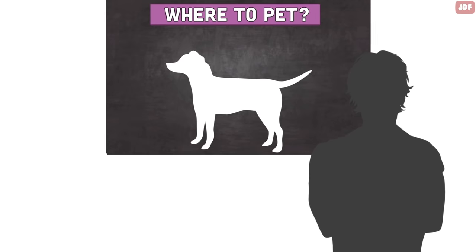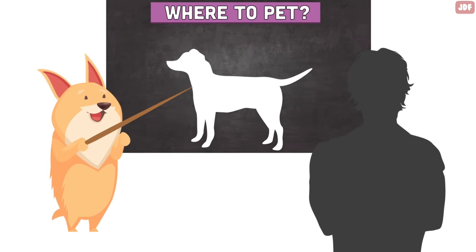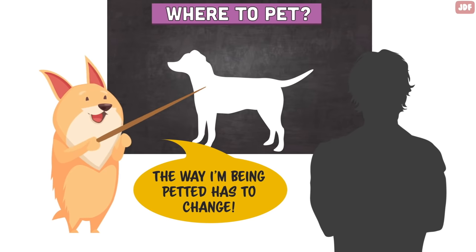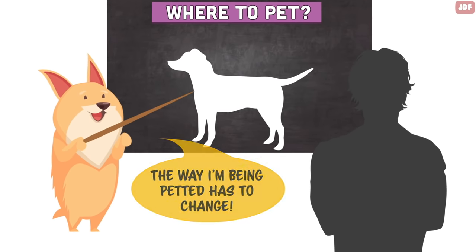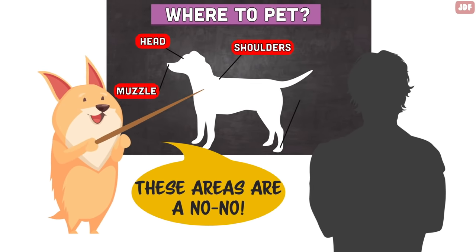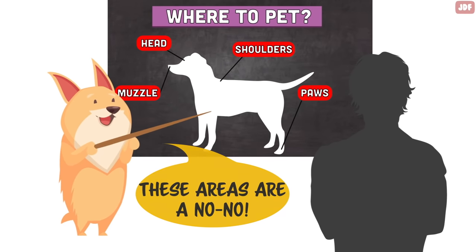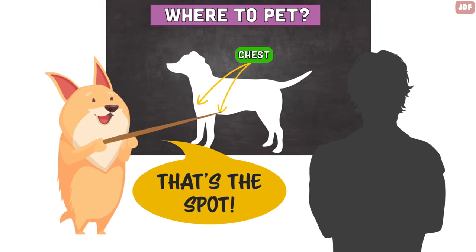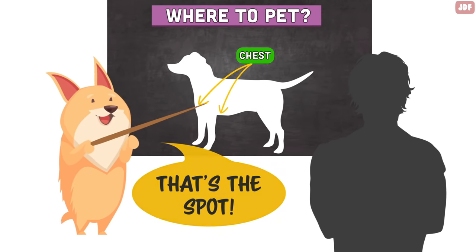A study published in the Journal of Veterinary Behavior found that dogs show more signs of stress like yawning, freezing, lip licking, or elevated heart rates when they are pet on the head, muzzle, shoulder, or paws. Petting on the chest, however, is associated with a decrease of heart rate and is more calming to a dog. Nevertheless, many dogs are comfortable with any types of interactions, even with strangers, because they're used to being around people.